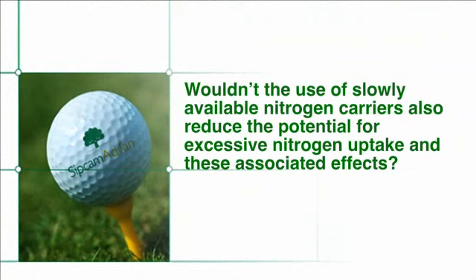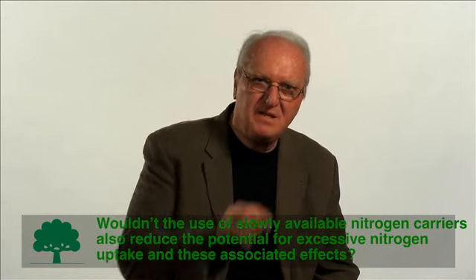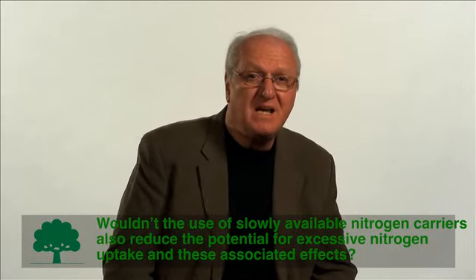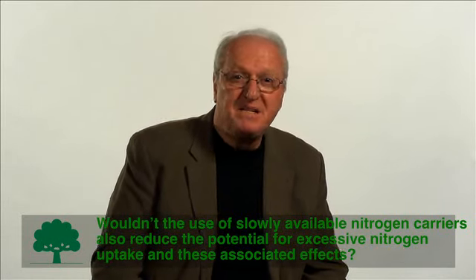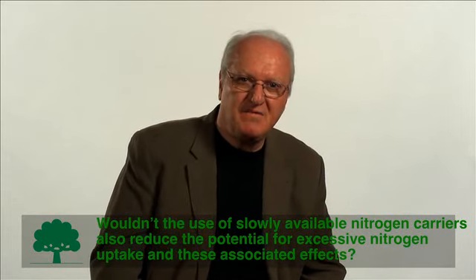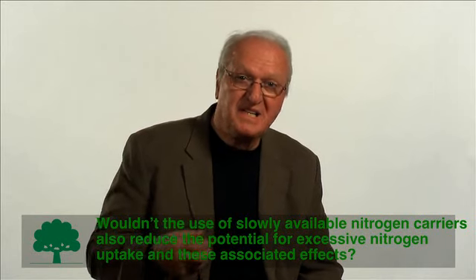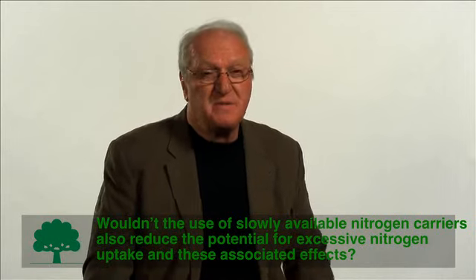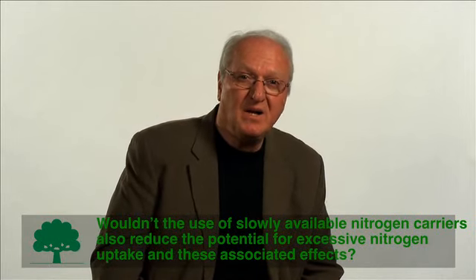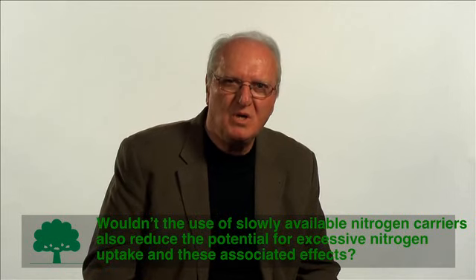Wouldn't the use of slowly available nitrogen carriers also reduce the potential for excessive nitrogen uptake and these associated effects? One would think that a controlled-release nitrogen formulation would mimic spoon feeding, but many nitrogen carriers in use today release based on temperature — the higher the temperature, the faster the release rate. If you accumulate a lot of these carriers in the soil and they suddenly release under high summer temperatures, you could actually be overstimulating the plants with excessive nitrogen. So it's very difficult to mimic what you can do with spoon feeding.